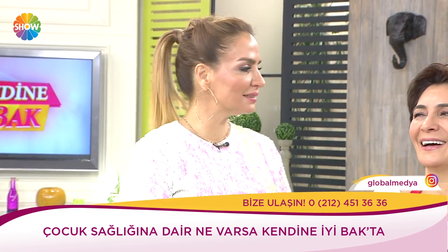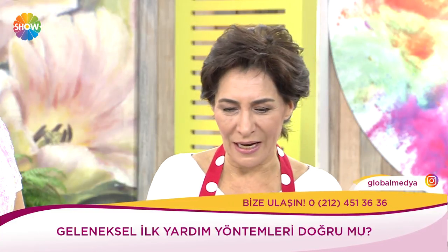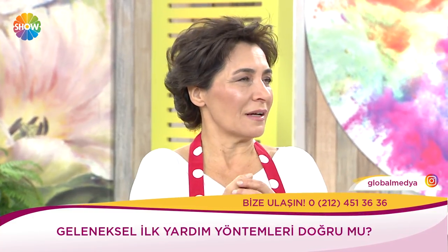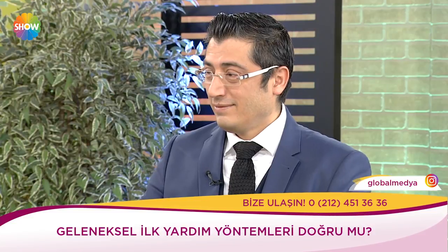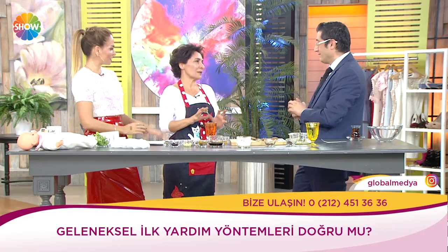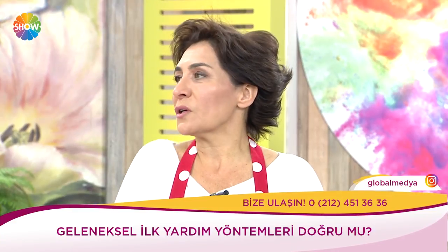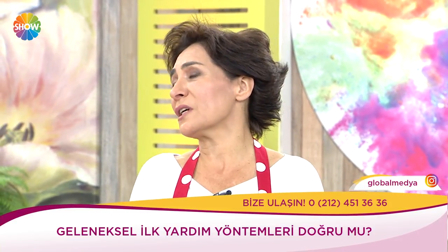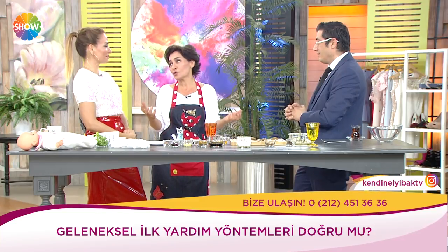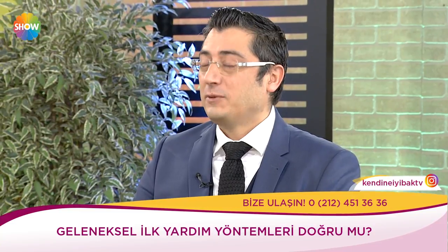Çocukların karnı ağrıdığında ne yapılır? Eskiden şekerli su içirilirdi. Hocam ne diyor? Şekerli su mide bulantısını artırır. Karnı ağrıdığında yapılabilecek en güzel şey yanaklarından bir kez öpmek — mutlaka bir sorunu vardır, sorgulanması lazım.